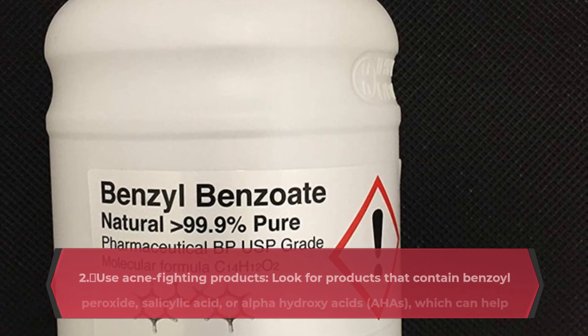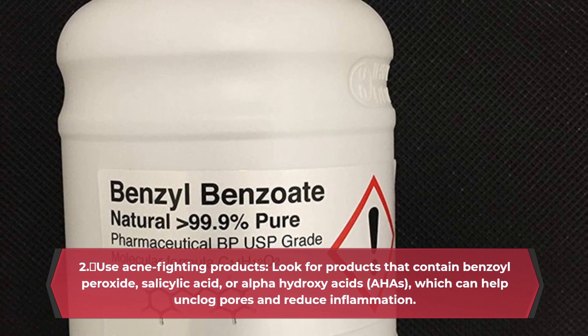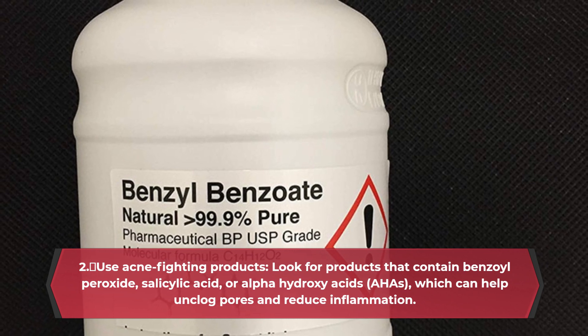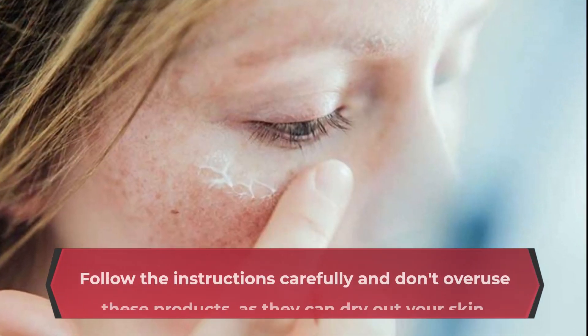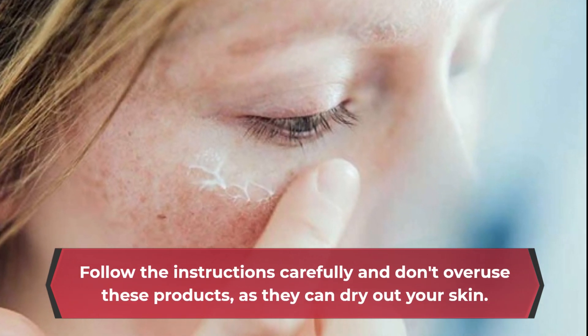Use acne-fighting products. Look for products that contain benzoyl peroxide, salicylic acid, or alpha-hydroxy acids (AHAs), which can help unclog pores and reduce inflammation. Follow the instructions carefully and don't overuse these products, as they can dry out your skin.